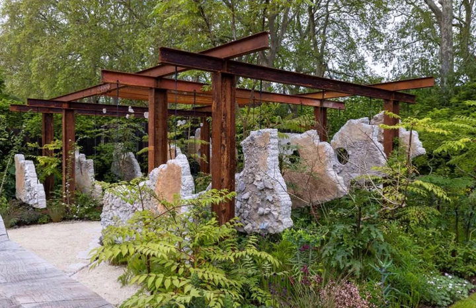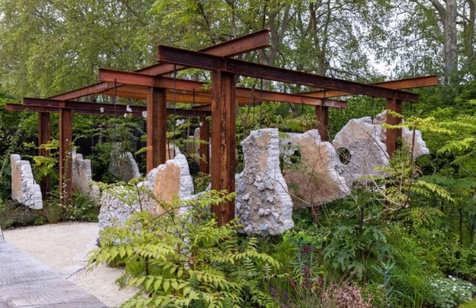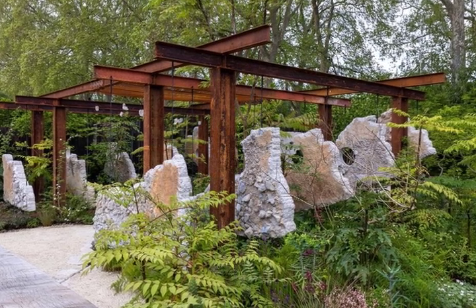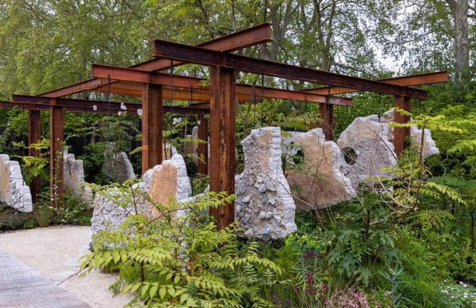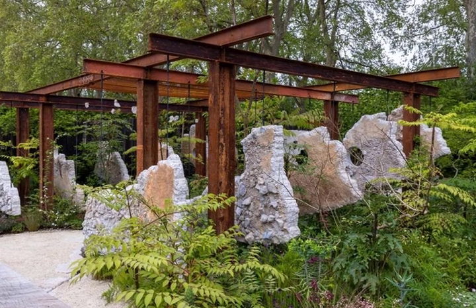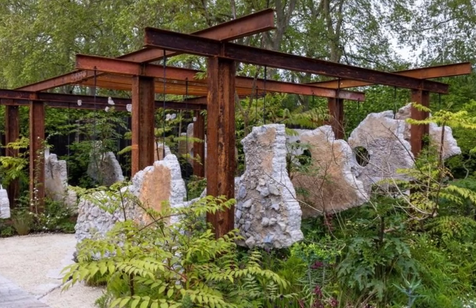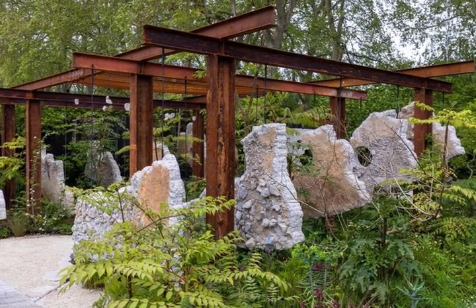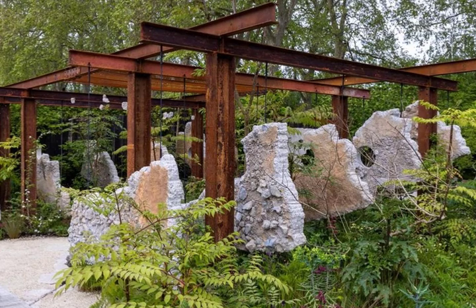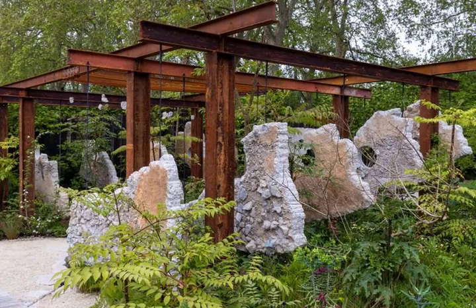10. Samaritans' Listening Garden, designed by Darren Hawkes. Show Garden Award: Silver Gilt. This thought-provoking garden is inspired by the stories of people who found the courage to reach out to Samaritans in their darkest times. The front presents suspended concrete panels, spiny plants and a cracked pathway, but as you step through the garden it becomes calmer, with a sunken level featuring a sculptural bench where two people can sit, talk, listen and be heard. Designer Darren, a Samaritans volunteer himself, says: 'I hope people who have struggled with their mental health might look at the garden and recognise something that isn't pretending life is perfect.'